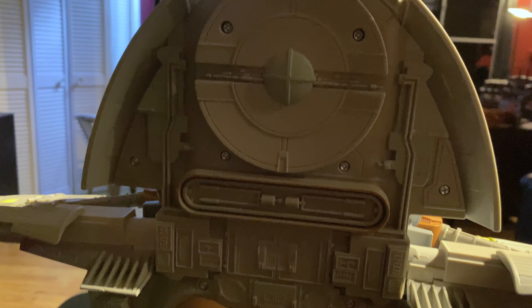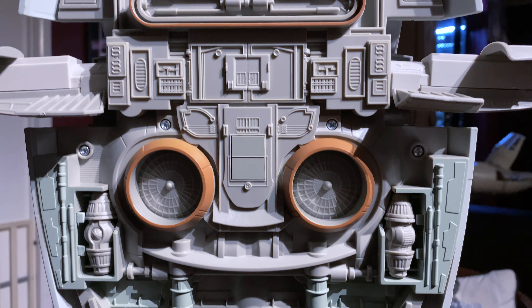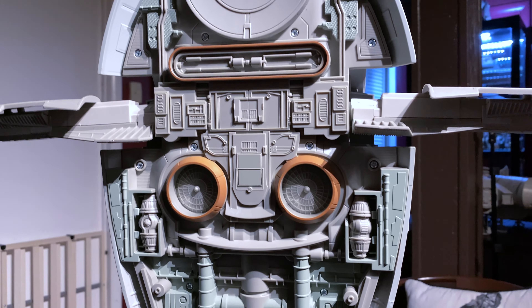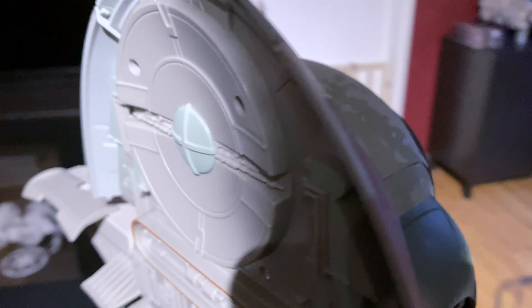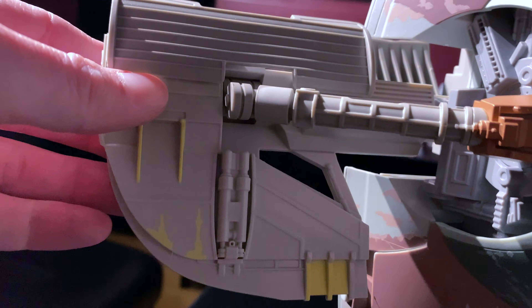Let's take a look at the back of the Slave 1. There's a lot of detail back here, but that's another huge upgrade in the new one — it has more paint on the back, more of a silver look and a two-tone paint. I'll show you on screen what I'm talking about. As good as this looks, the new one is going to look a lot better. The deco on it is just amazing — it's the best Slave 1 out there. We'll see when the new one comes out how much better it is.